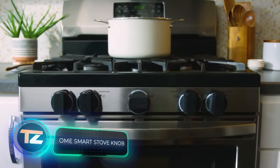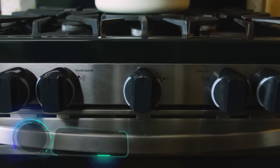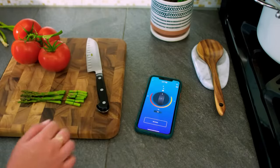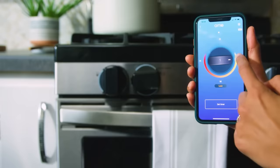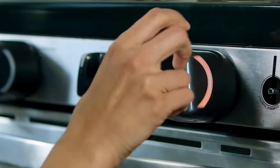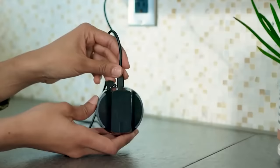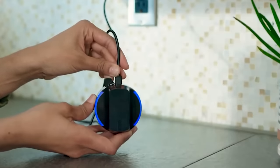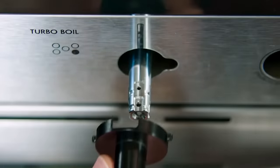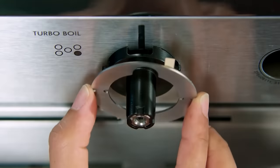Hey, listen up — this is not a joke. Smartphone-controlled stove knobs are up for grabs now. According to their creators, these nifty gadgets can help cut down on gas or electricity use. The knobs flash in red and blue to show how much heat the burners are cranking out. But here's the catch: they're a few times bigger than regular knobs and require occasional removal for charging. Installing them is a bit of a head-scratcher without the manual. You'll have to shell out $150 for just one.